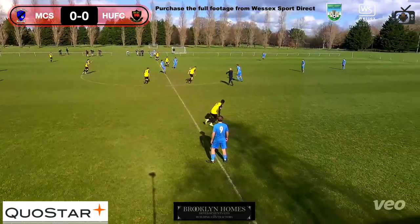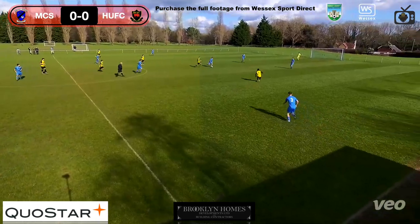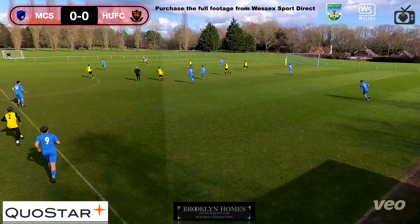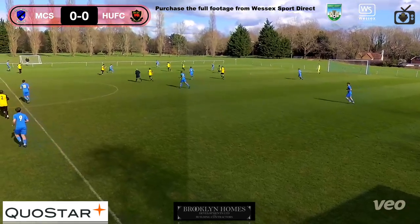We're at Merley Common Sports and Social Club. It's a 2 o'clock kick off — Merley Common Sports versus Holt United. Holt in the lemon kit, as it was described in the live. The lemons are out — let's see what the lemons can do.